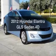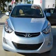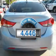Presenting the 2012 Hyundai Elantra — travel the roads in style and comfort in this great vehicle. With low miles, this automobile will take you far and get you where you want to go.